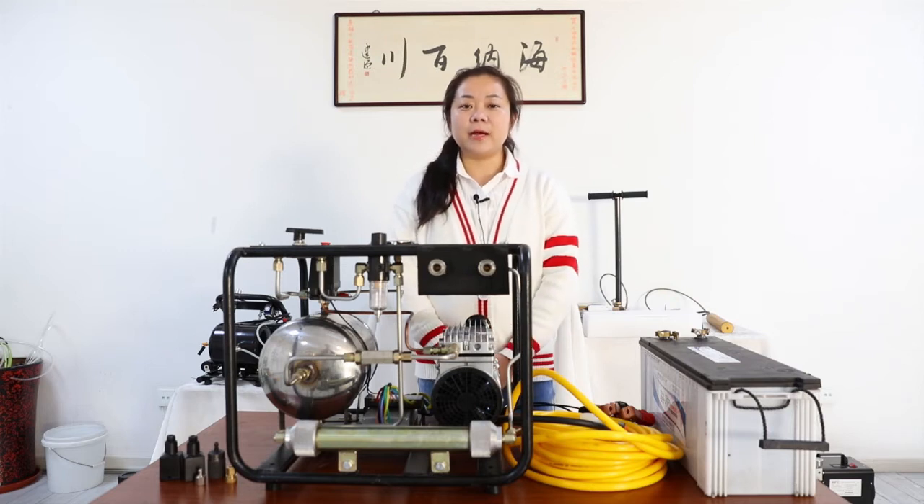Hello, everyone. My name is Chloe. I work for an air compressor manufacturer. We have registered a brand name DAVV in the United States. You can search our product on Amazon or on eBay.